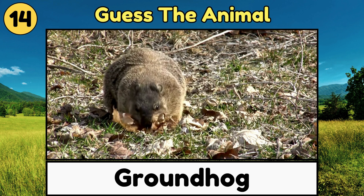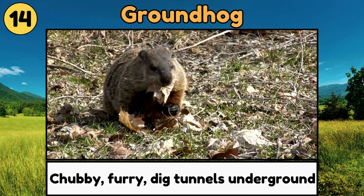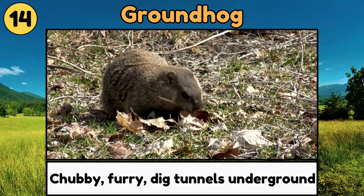Groundhog. Groundhogs are chubby, furry animals that dig tunnels underground and pop up to say hello!